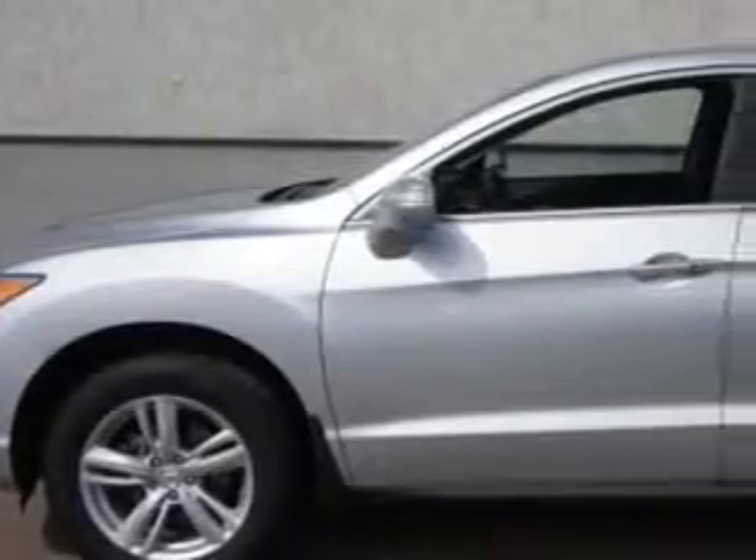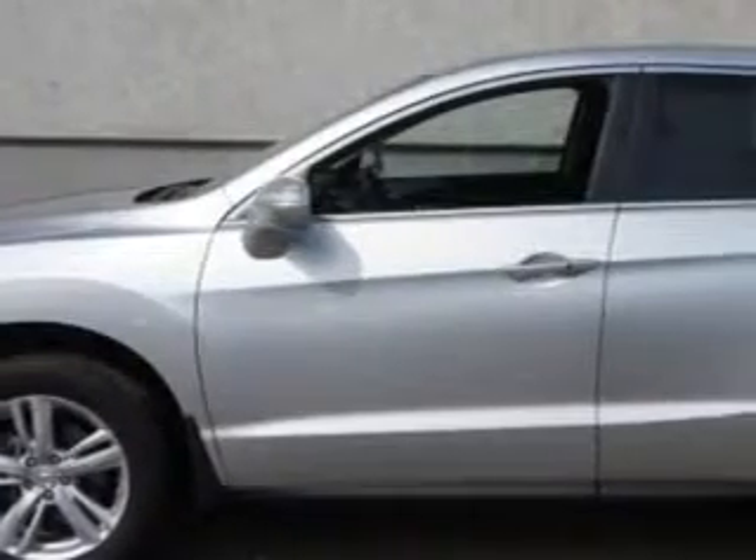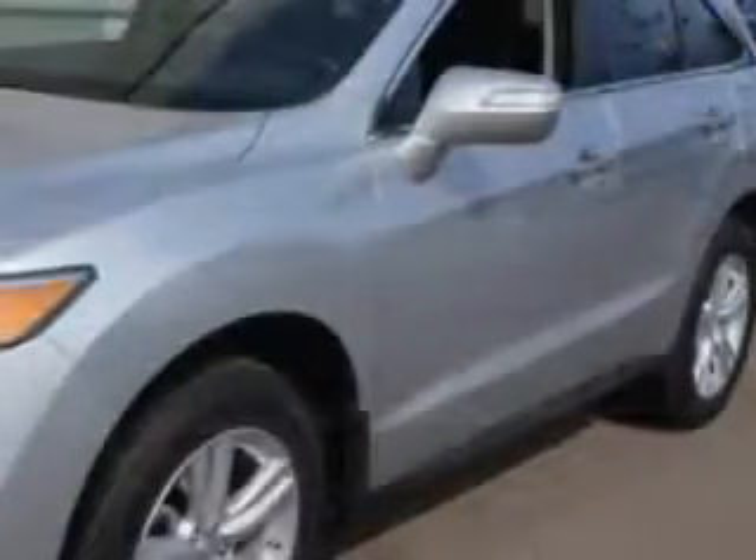Check out the Silvermoon Metallic 2013 Acura RDX SUV all-wheel drive, equipped with a six-cylinder engine and an automatic transmission. Enjoy an exceptional 27 miles to the gallon on this great SUV.